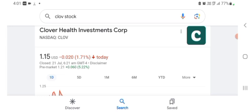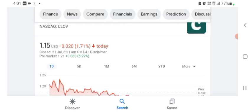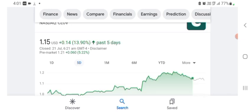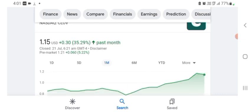The stock was trading at $1.15 US dollar with 1.71% negative. Five days before the stock was trading at 13.90% positive, and one month before the stock was trading at 35.29% positive. Before buying and selling the stock, please consult your financial advisor. Today's video is done — thanks for watching, please subscribe to my YouTube channel.